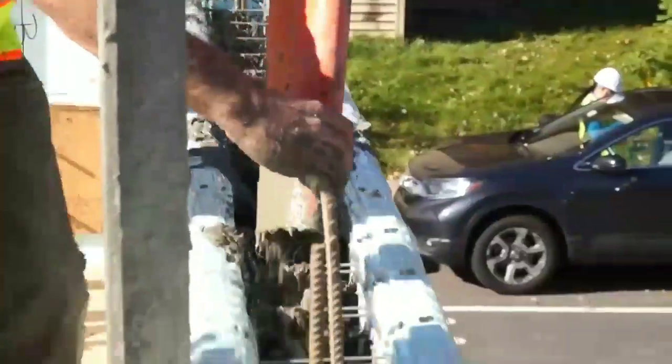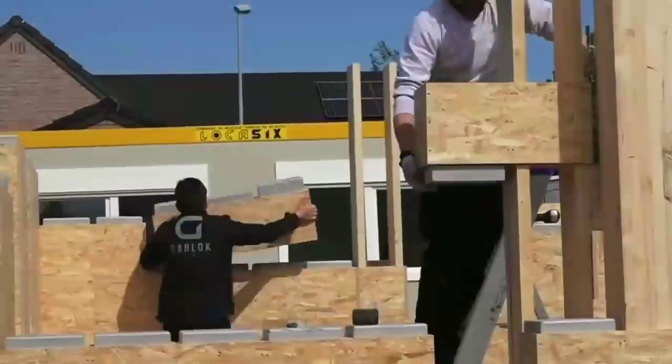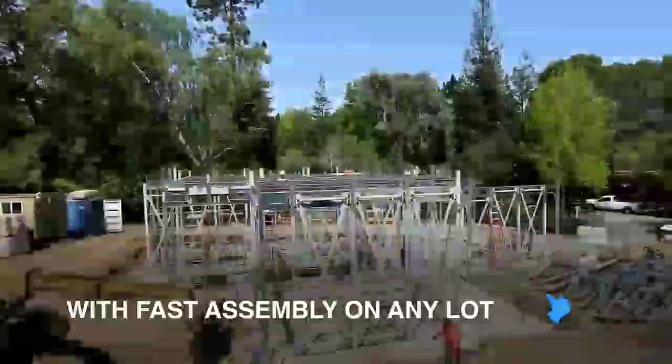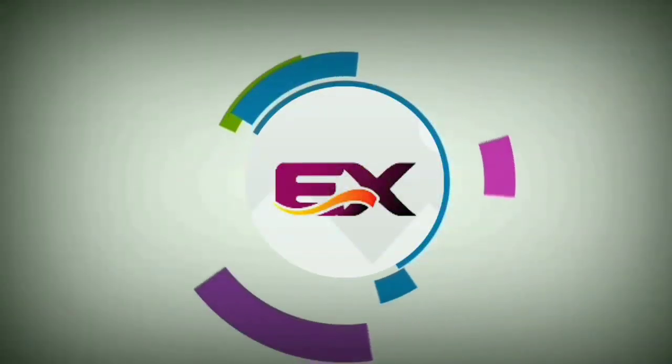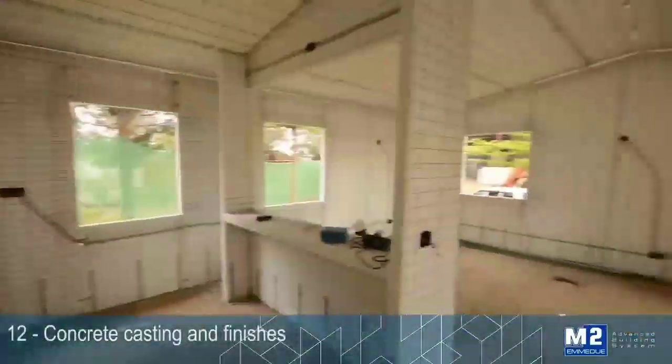When constructing a new home, you want to make sure that the system used results in a safe, sturdy, and energy-efficient building. Construction methods are always evolving, so it's important to keep up to date with what's out there. You're watching the Interesting and Creative Designs channel. Here are six incredible construction systems for your house.